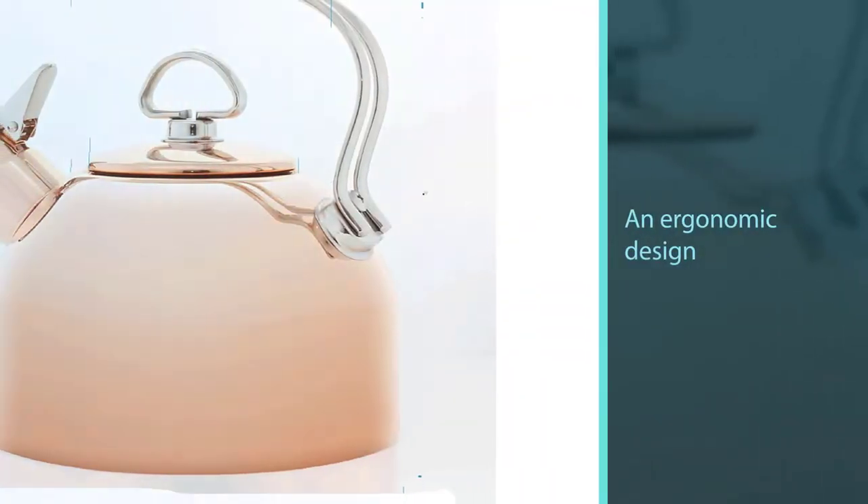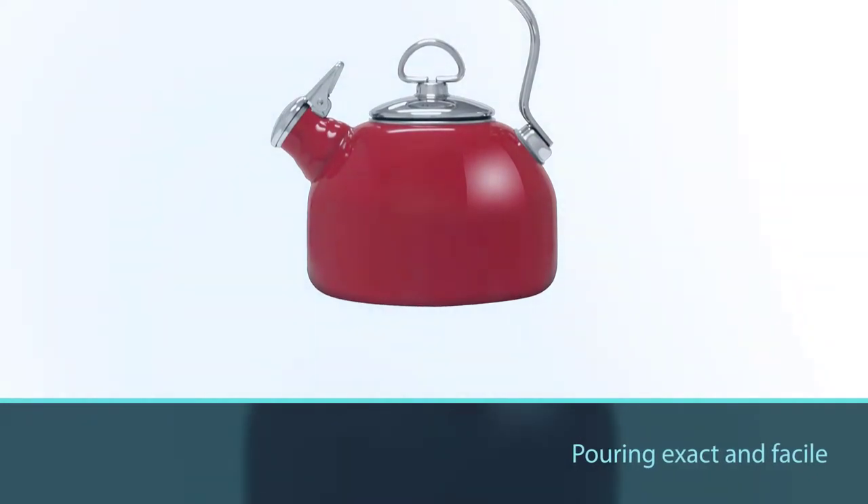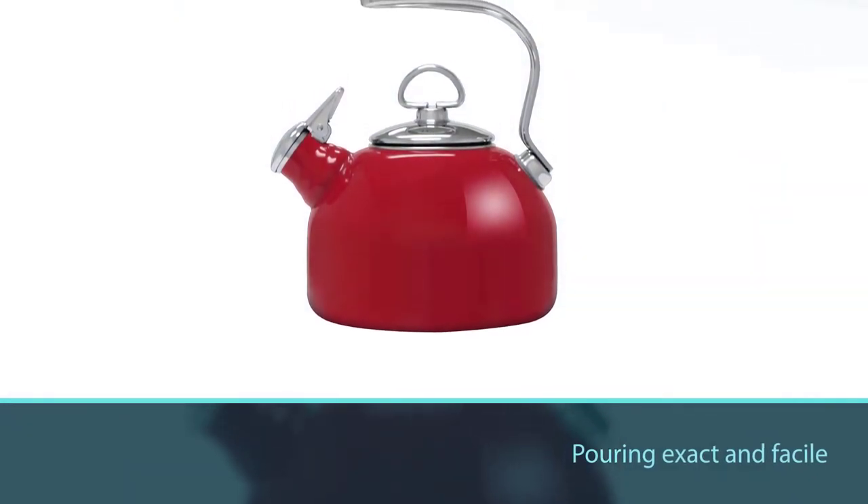It has an ergonomic design that makes pouring exact and easy. The flat and broad base makes it fit for almost all cooktops and guarantees faster heat absorption, translating to less time spent waiting for the tea.